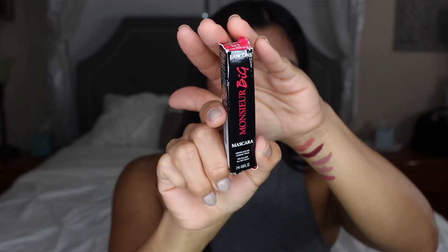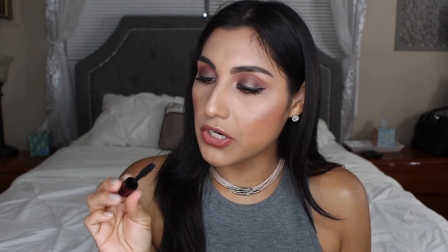And then I got a Lancôme Grand Volume Mascara. I like the applicator — it looks like it's going to work really nice. I'm really happy with everything that I got.